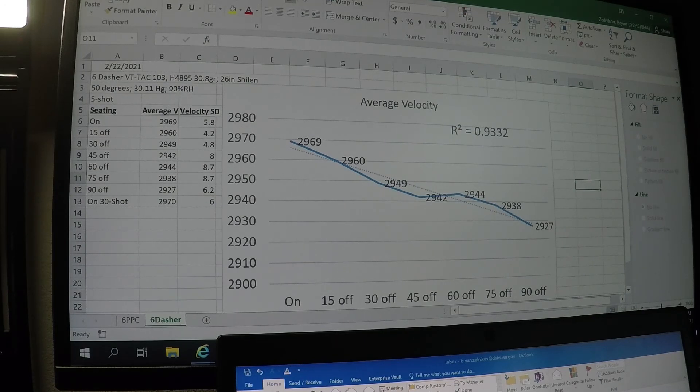Definitely, if you are doing seating tests and you find a good node — or whatever you want to call it — a good group, a good set of groups with similar point of impact, you may want to go back and, if you don't have a lab radar or something you currently utilize to test velocity, test the velocity in that arrangement wherever you are on or off the lands, to make sure that you do have an accurate velocity for wherever you wound up seating your bullet according to where you think it's best.